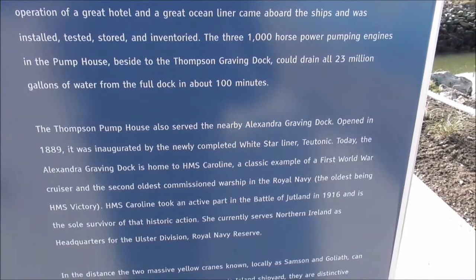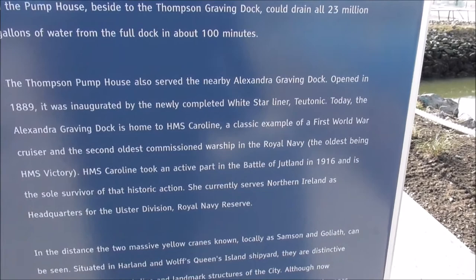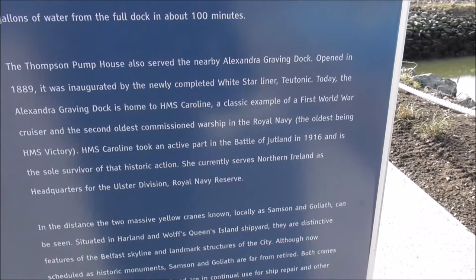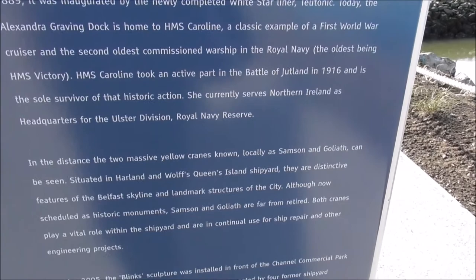There's information about the Pump House. Today, Alexander Graving Dock is home to HMS Caroline, a classic example of a First World War cruiser and the second oldest commissioned warship in the Royal Navy. The oldest being HMS Victory. She took part in the Battle of Jutland, and I've done videos on her.